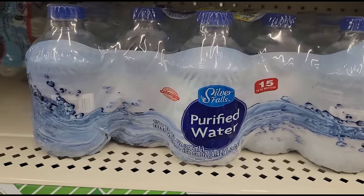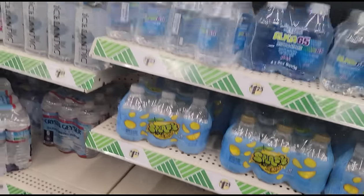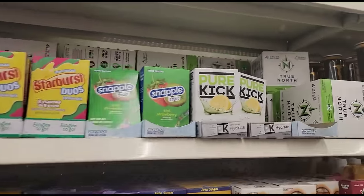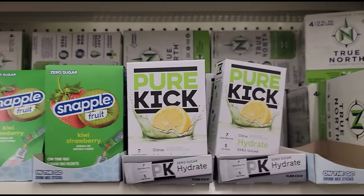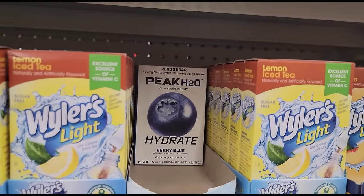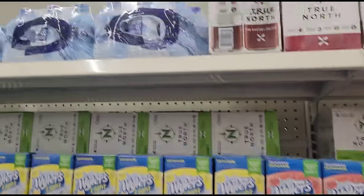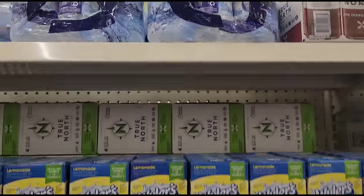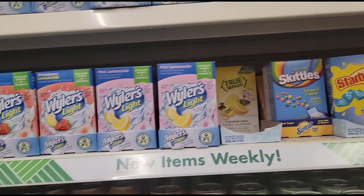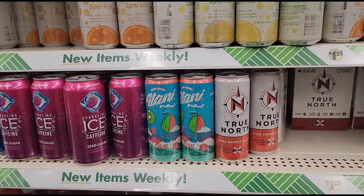I can't believe the 15-count of the small silver falls purified water finally made it here - they only got one left and I'm grabbing it. That is a great deal. They've also restocked my Pure Kick hydrate - oh I love this stuff, this is the citrus one. I found that at my local Dollar Tree. And all the Sun Kiss Hawaiian punches. Oh, I think they got some 15-count water up there too. There's my True Lemon - my sister is helping me with that so I'm gonna get her a box, because it's hard to find sometimes.